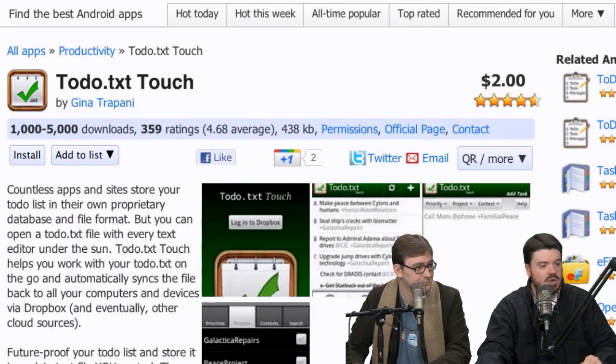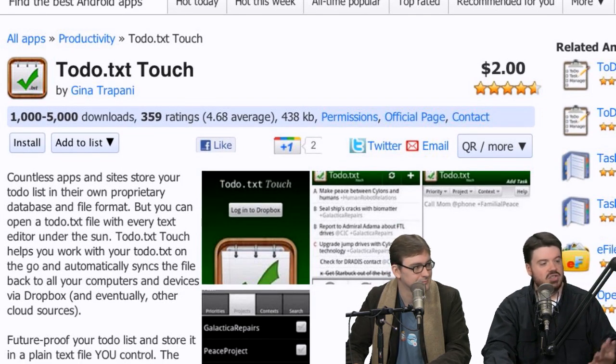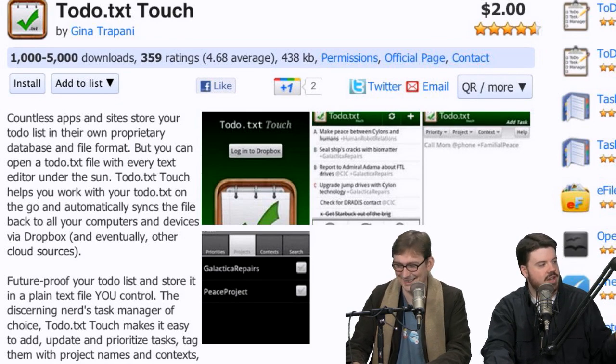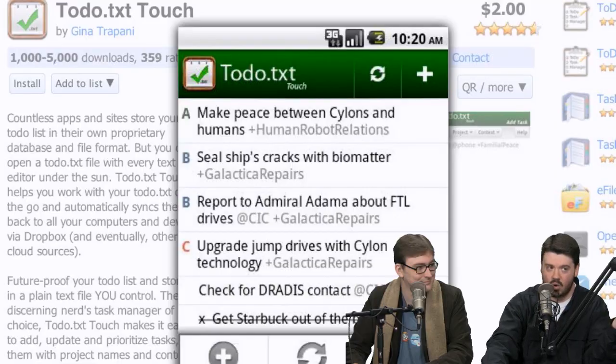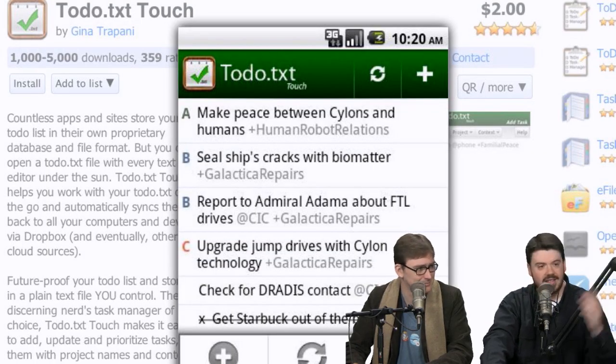Another tool I use is todo.txt from Gina Trapani — she does This Week in Google and used to do Lifehacker. It's a task management app on Android that manages tasks via text files saved to your Dropbox. You can use the same text files at your desktop, via a Linux command-line utility, or through a text editor. They're always in your Dropbox wherever you are. That's todo.txt.